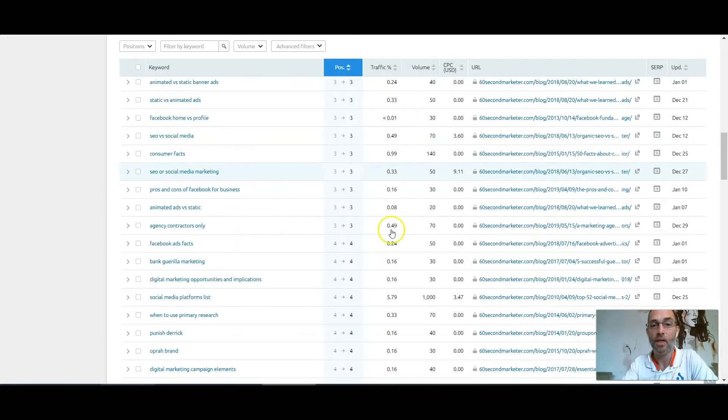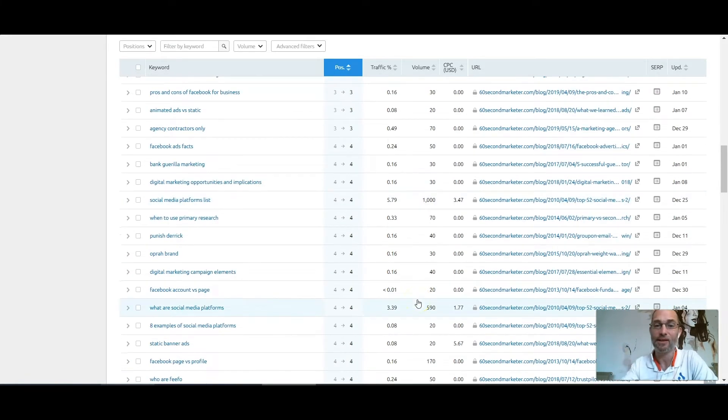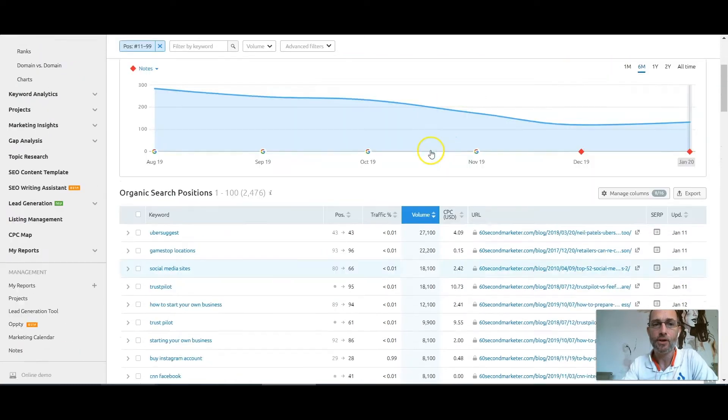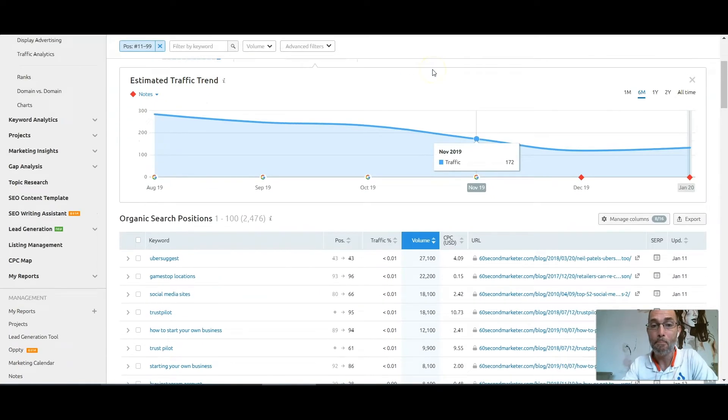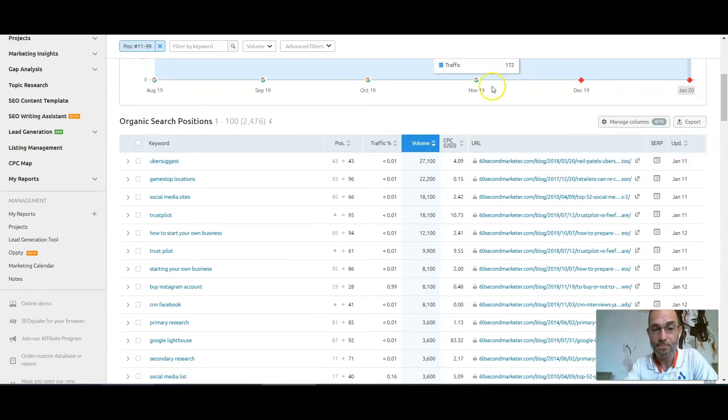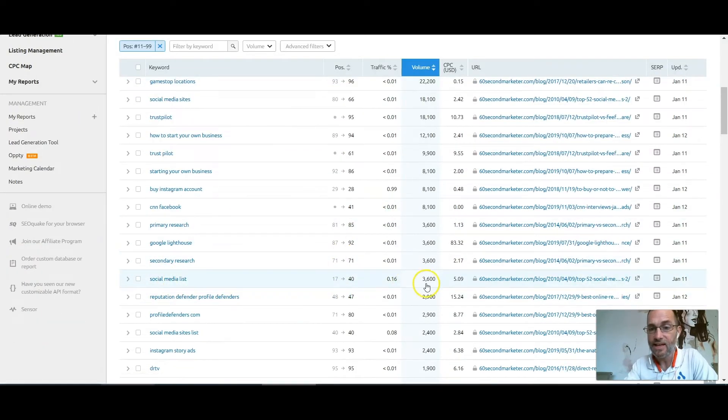If you just focus on that one keyword, we'll show you how to do that in a minute. But looking at the keywords organized by search volume, you can see that some of these keywords are massive. Like UberSuggest, a really great tool by Neil Patel — Jamie's down at number 43. No one's going to the fifth page of Google, so he's not getting any of those clicks, and there are 27,000 people searching per month. So optimizing that page is going to have some really big wins. Here's another great keyword: social media list, 3,600 searches a month. Optimizing this page is going to have a great result.